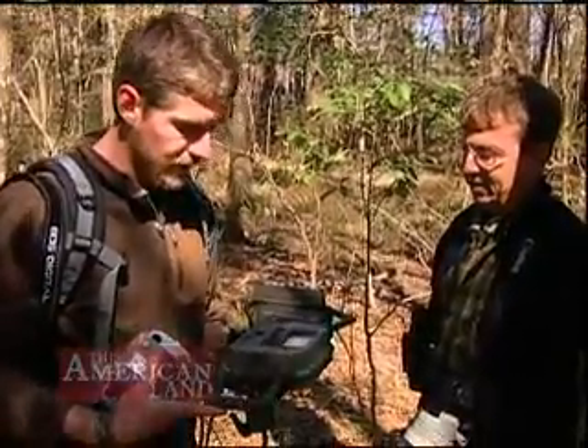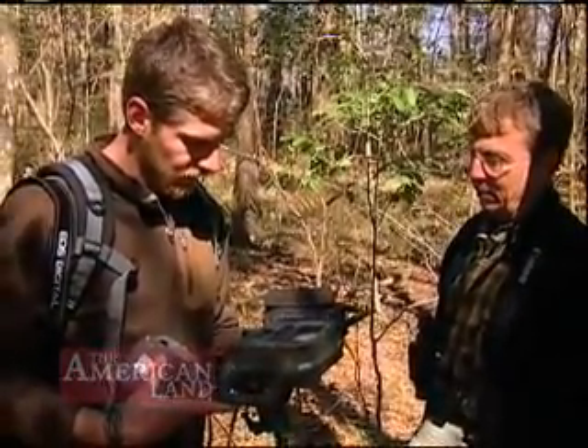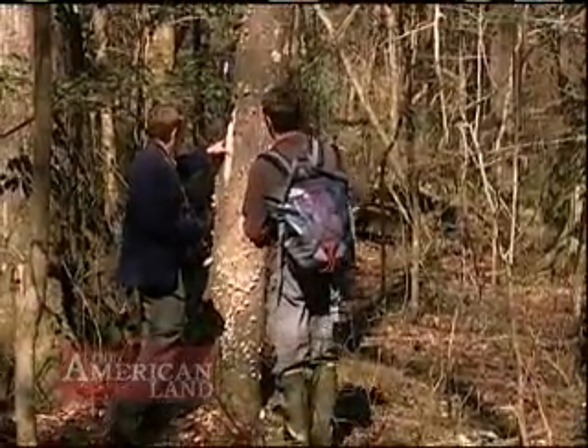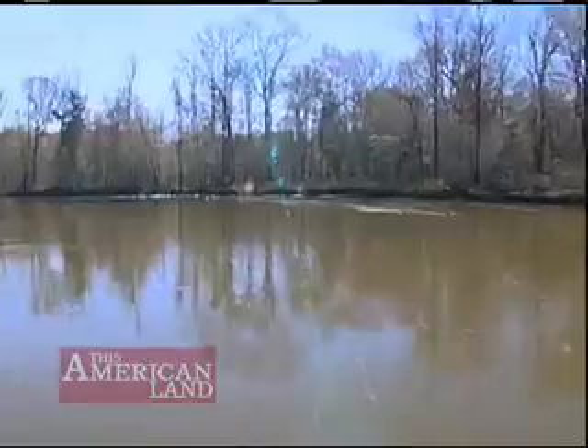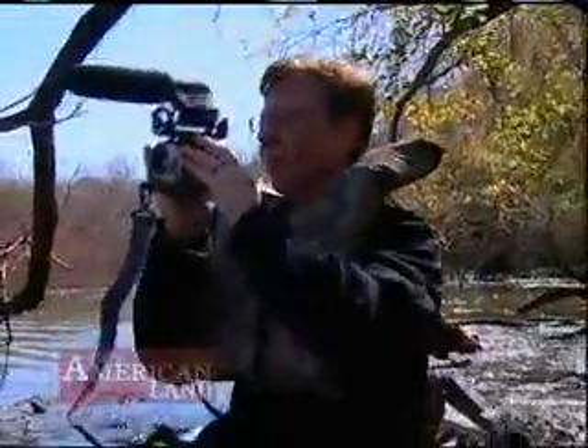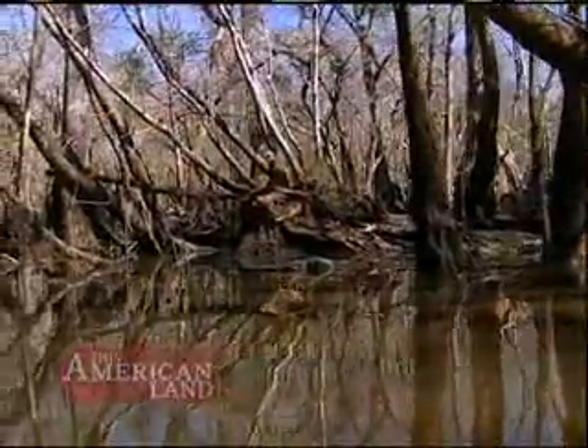Researchers have six cameras but 120 square miles to search and 3,000 possible nesting cavities. They change camera locations every week or so and are confident that, eventually, they will get a clear picture and dispel any doubt that the ivory-billed woodpecker still lives.